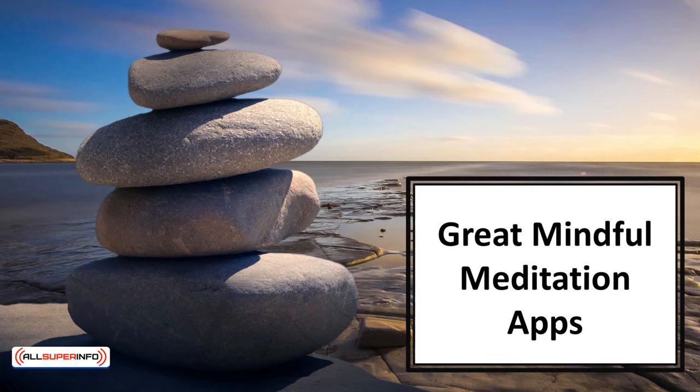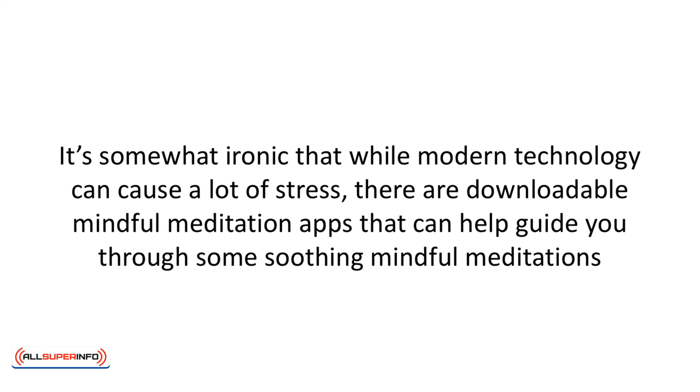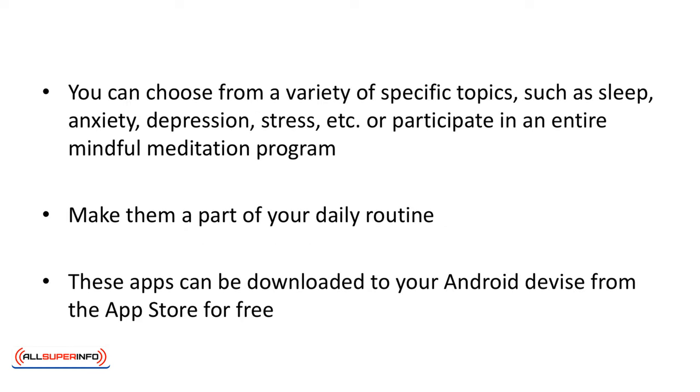In this video we'll talk about great mindful meditation apps. It's somewhat ironic that while modern technology can cause a lot of stress, there are downloadable mindful meditation apps that can help guide you through some soothing mindful meditations. You can choose from a variety of specific topics such as sleep, anxiety, depression, stress, etc., or participate in an entire mindful meditation program.